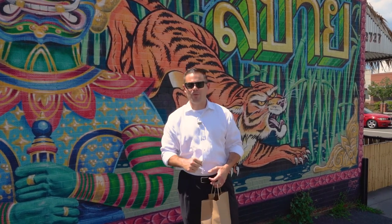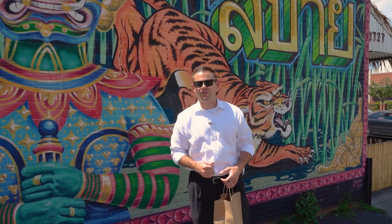Unfortunately, they're not open for dine-in right now, so it's all going to be takeout. We look forward to showing you the food.